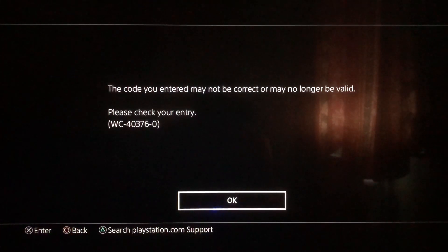Hey guys, today I'm going to show you how you can fix this error — 'The code you entered may not be correct or may no longer be valid.' I'm going to show you a couple of ways how you can fix this, so let's start off with fix number one.